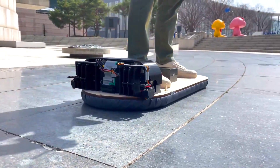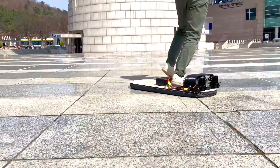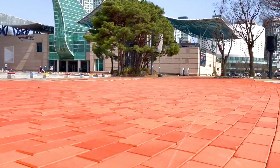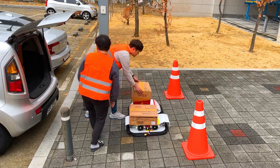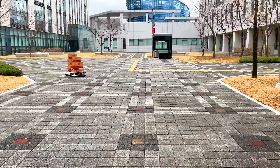The Kairi Robot Hoverboat is a personal off-the-ground mobility system still under development by the Korea Atomic Energy Research Institute. It is designed to be a non-contact transportation system that allows individuals to move around without touching the ground.